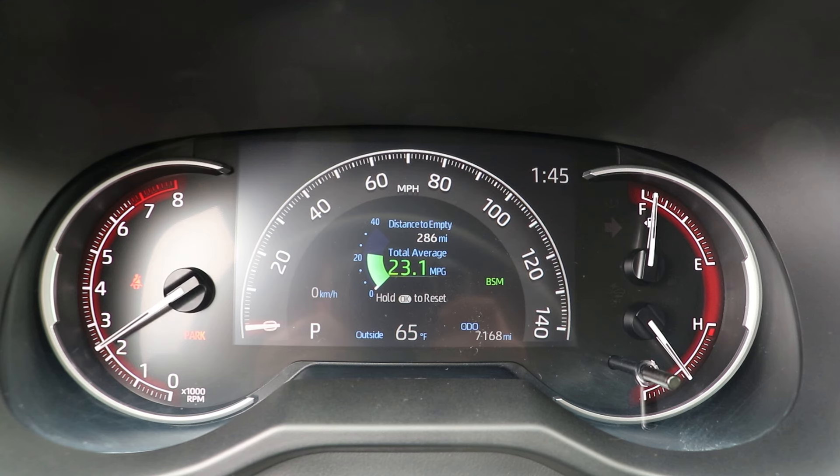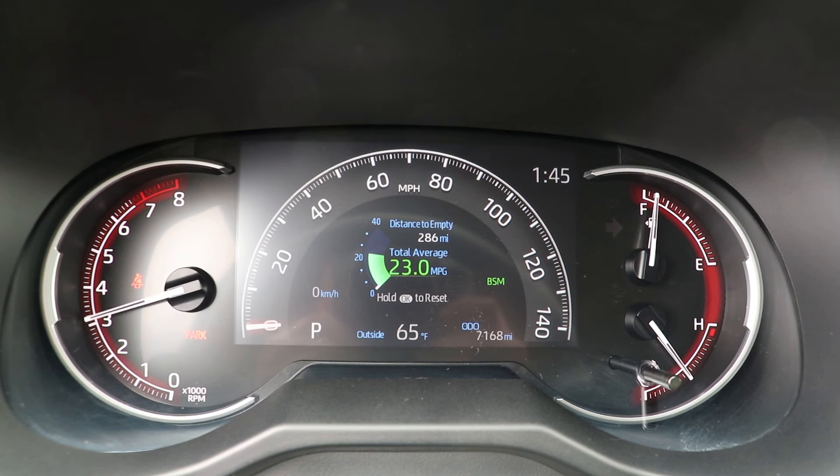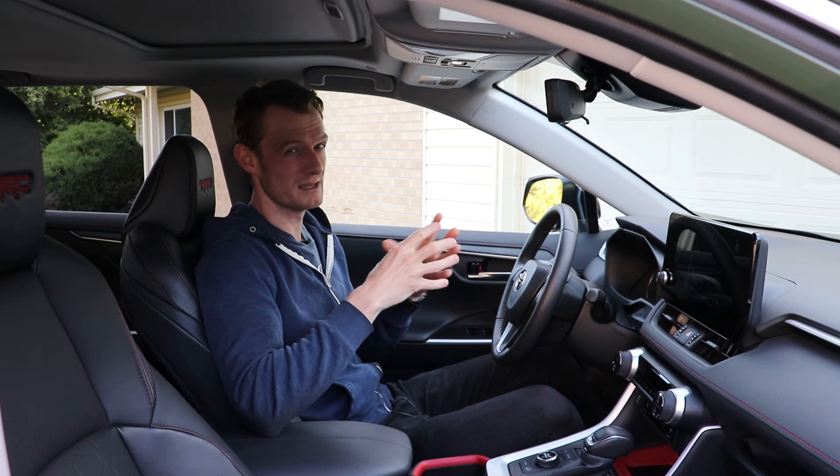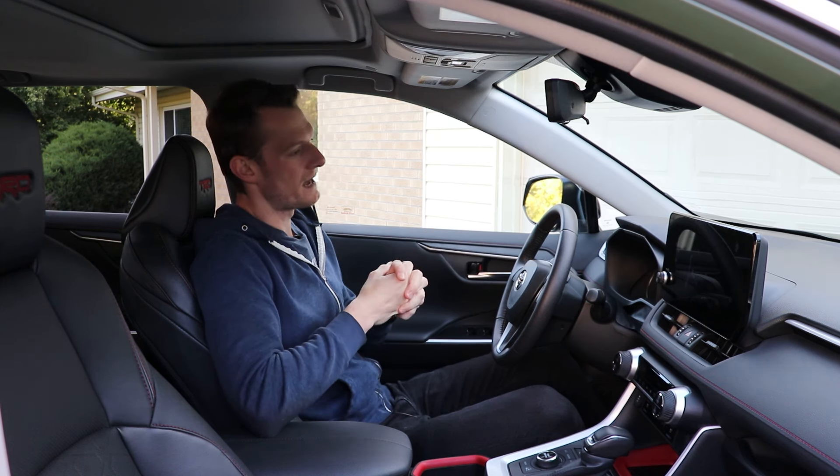Same thing with the gauge cluster — it is at least partially traditional. You have some physical dials, but you do have a screen in the center. That screen does look a bit dated though. The resolution is a little poor, frankly.